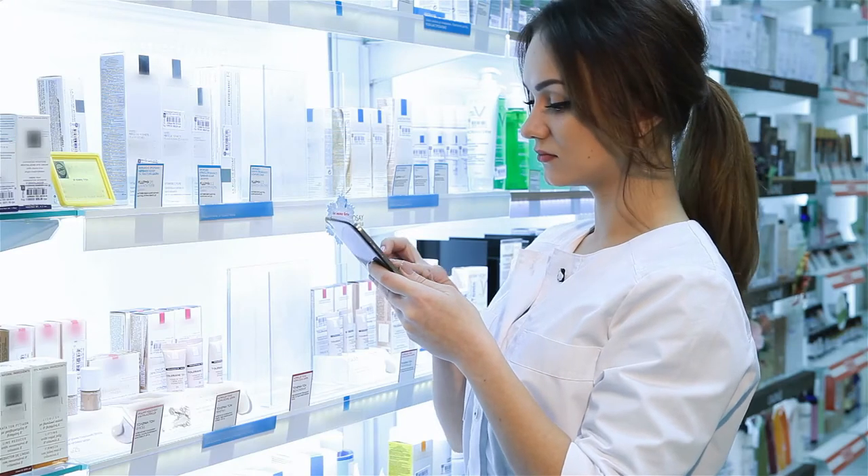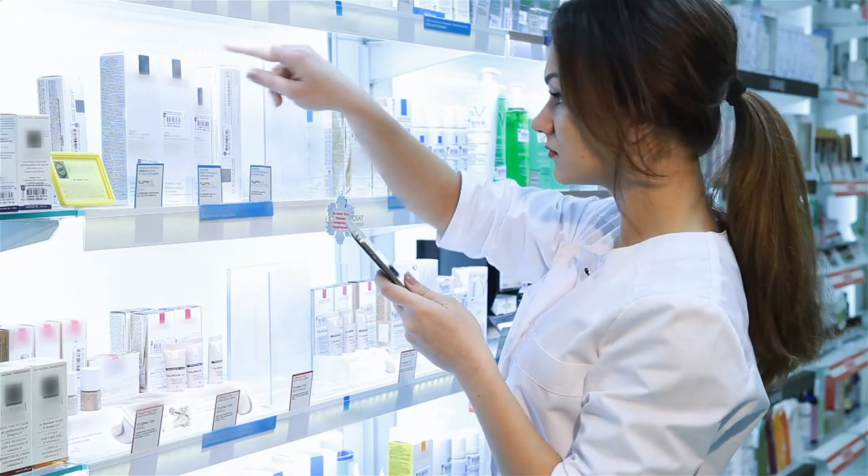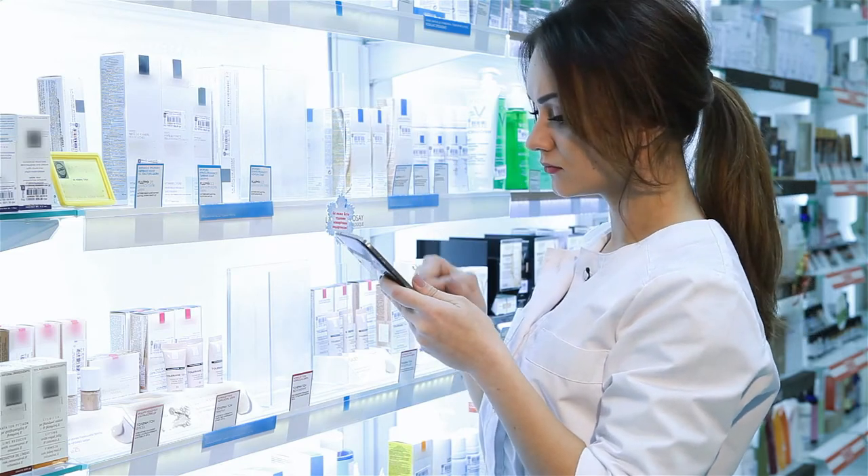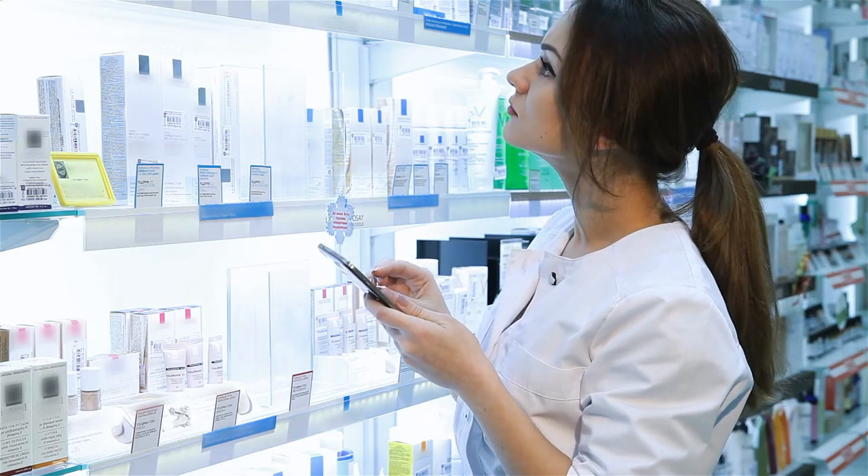You'll count, measure, and bottle medications in tablet or capsule form. Liquid medications need to be precisely measured and sometimes mixed. At times, the preparation of prescriptions involves performing calculations. Pharmacy techs work with preparing sterile medications, so they must know the sterile techniques.